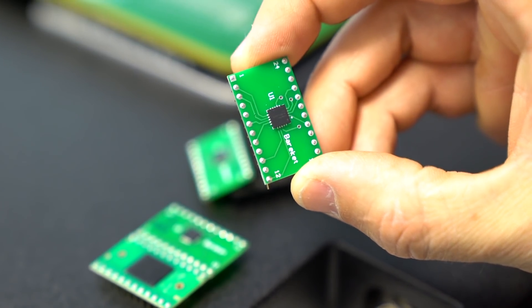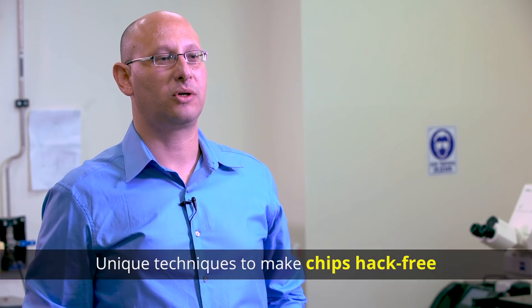We have developed some very unique techniques to make chips hack-free. Some of these techniques include shielding using randomization methods, which blur the tracing of significant design signals.